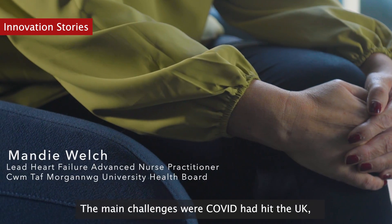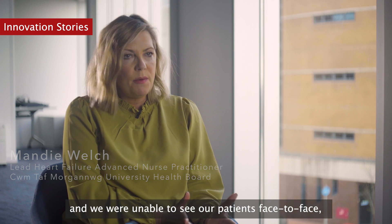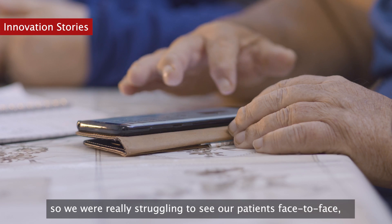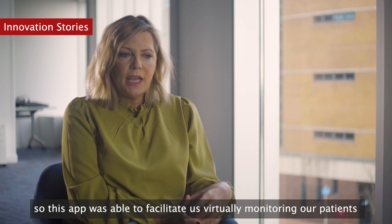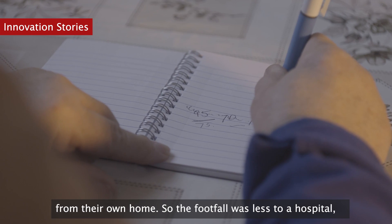The main challenges were that COVID had hit the UK and we were unable to see our patients face-to-face. My nursing team had been redeployed to wards to cover COVID patients, so we were really struggling to see our patients face-to-face. This app was able to facilitate virtually monitoring our patients from their own home.